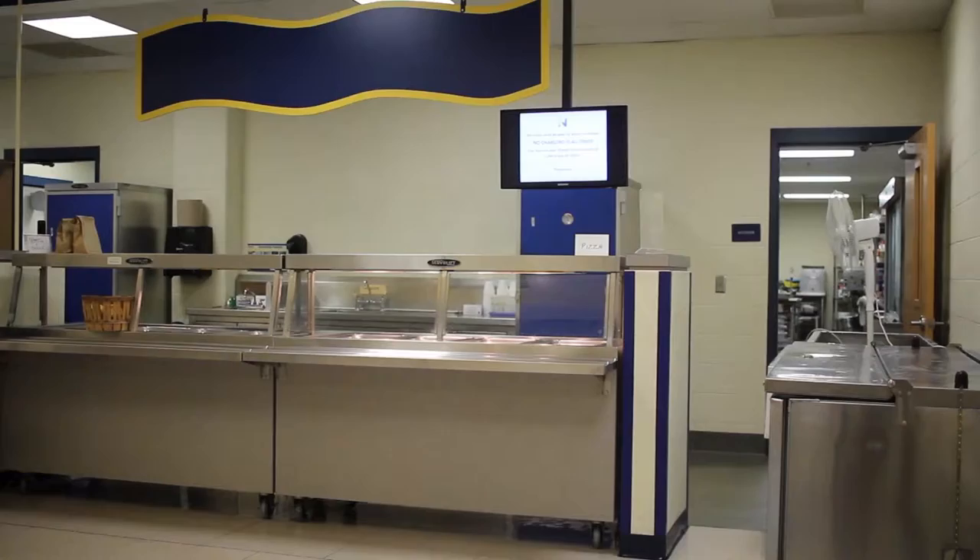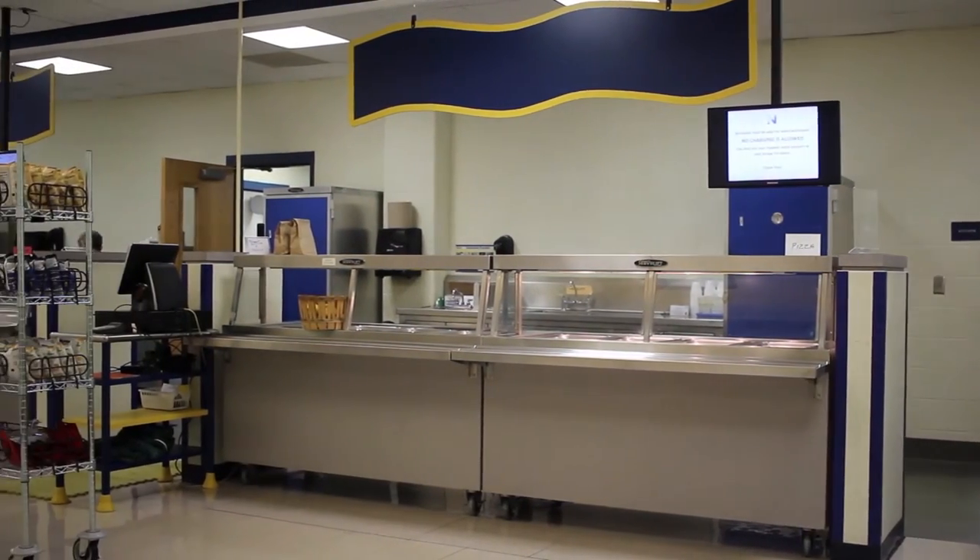Here's an interview with John. My name is John Trenfaglia, and I am the Food Service Director for Northampton Public Schools. This is going on my 16th year.